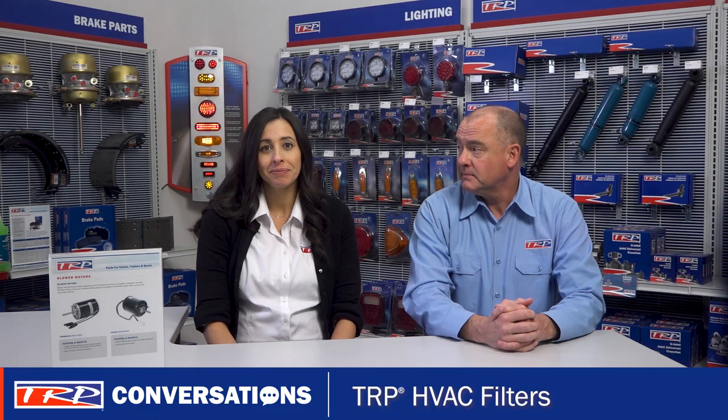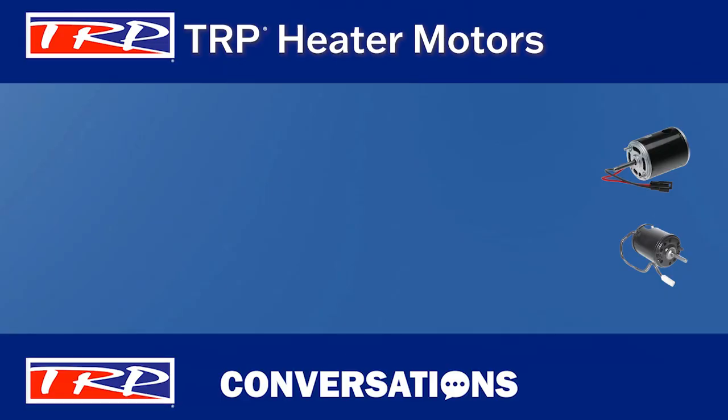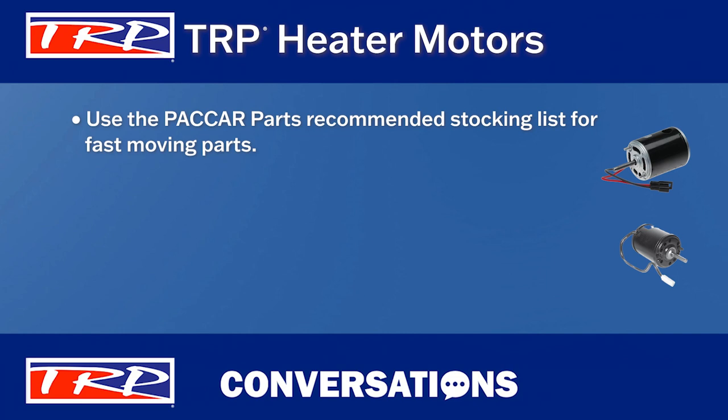Exactly. Is there anything else you can think of? Just remember that Packard Parts has a recommended stocking list of fast-moving parts. Use these to help you determine the parts you should stock.